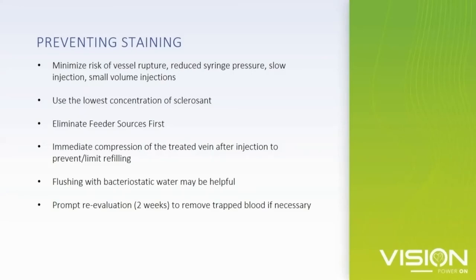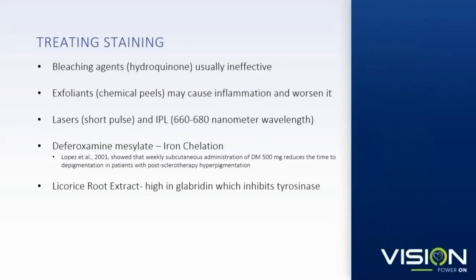Some people request bleaching agents or exfoliants. Bleaching agents have not been shown to be effective for staining. Exfoliants can only make the area worse. Some heat treatment may have minimal effect but is expensive. For patients with significant or prolonged staining, you can try deferoxamine injections — this chelates the iron to ferrioxamine, which is a more water-soluble form. You can also try licorice root extract, which has anti-inflammatory properties that can inhibit tyrosinase and suppress melanogenesis.